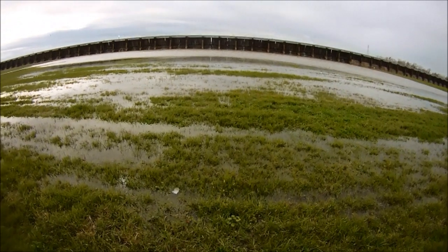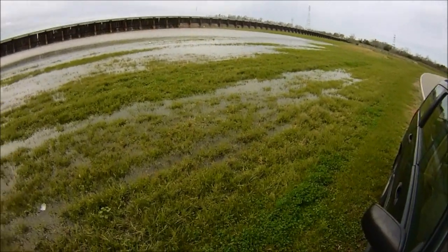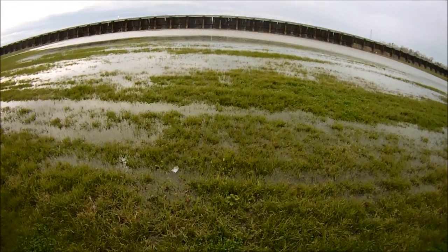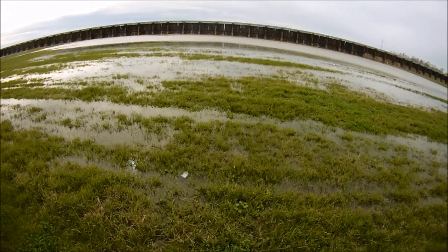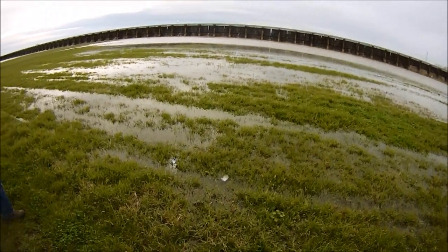We're in Norco, Louisiana today. We're in the spillway of Bonnet Carré. On the other side of this structure in front of us is the Mississippi River, and it's early January. The river is really high — it's been an epic flood up north, as you know.